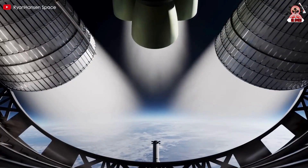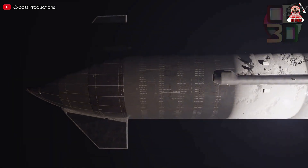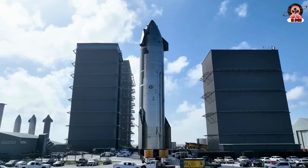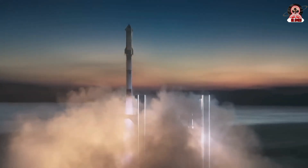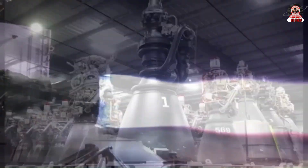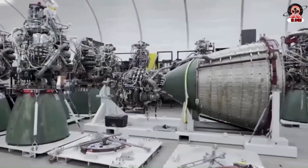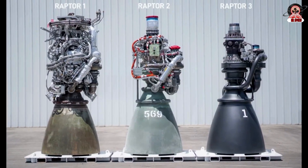SpaceX's preparations for Starship Flight 10 are intensifying, with major developments unfolding at Starbase. The spotlight is on Booster 16, which recently completed a key static fire test, advancing the path toward the next orbital flight attempt. Meanwhile, testing of the Raptor 3 engine — the next-gen propulsion system critical to Starship's long-term success — hit a serious snag, as a recent test ended in a catastrophic explosion, raising questions about the engine's reliability and the challenges SpaceX faces as it pushes the boundaries of rocket engineering.